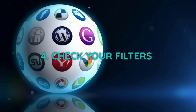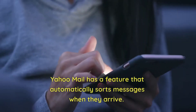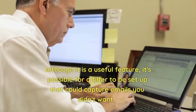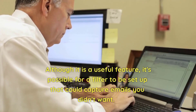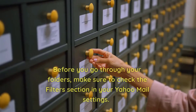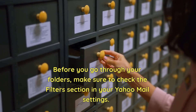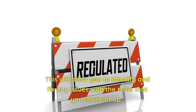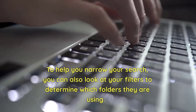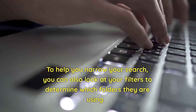4. Check your filters. Yahoo Mail has a feature that automatically sorts messages when they arrive. Although it is a useful feature, it's possible for a filter to be set up that could capture emails you didn't want. Before you go through your folders, make sure to check the filters section in your Yahoo Mail settings. This will allow you to identify and fix any issues with the rules you have set up. You can also look at your filters to determine which folders they are using.